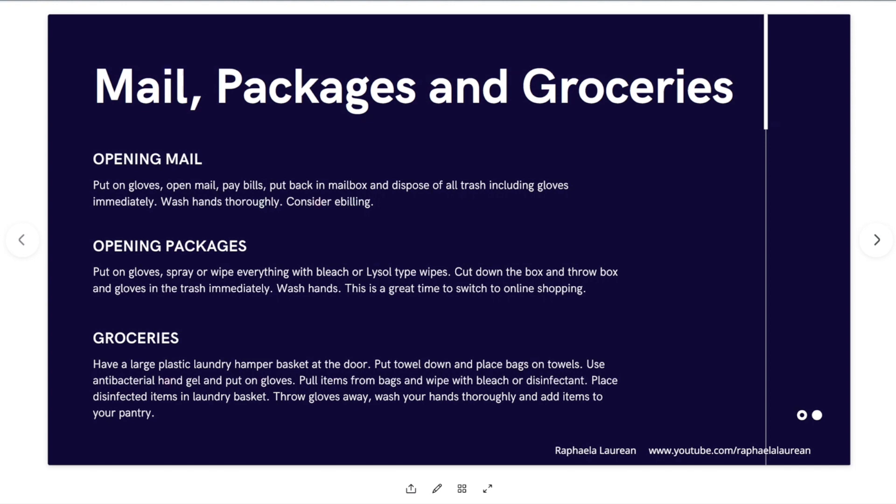This is a great time to switch to online shopping — there's really no need right now to be going out to malls and places that generally increase your level of exposure. All right, groceries: we all have to have groceries. I personally recommend already at this point having a deeper pantry than normal because of how quickly this situation is developing. I don't want to find myself in a situation where there's panic buying and I'm out there with the masses dealing with crazy amounts of people buying, fighting, and just panic in general — it's not healthy for your mind and it's completely unnecessary. Have a large plastic laundry hamper at the front door and put a towel down when bags arrive.